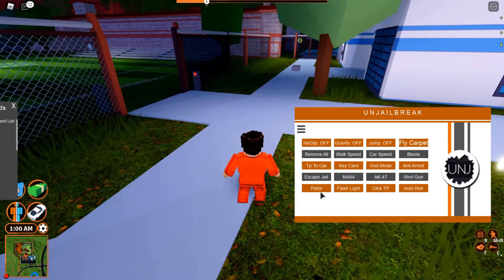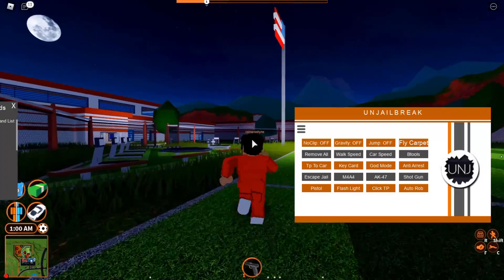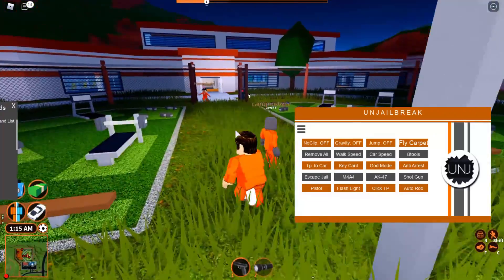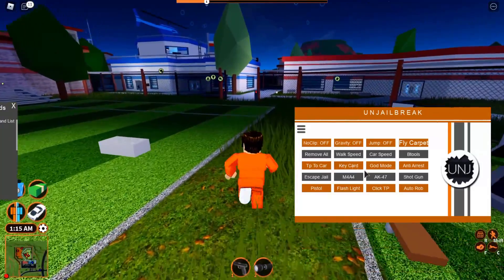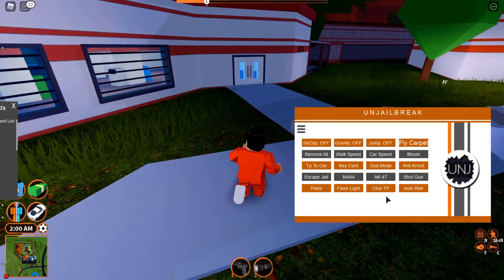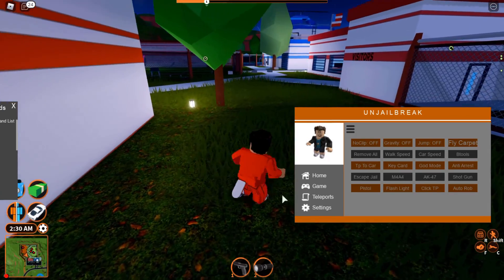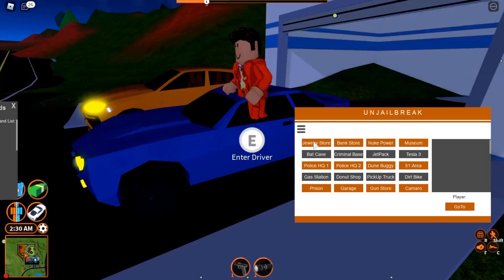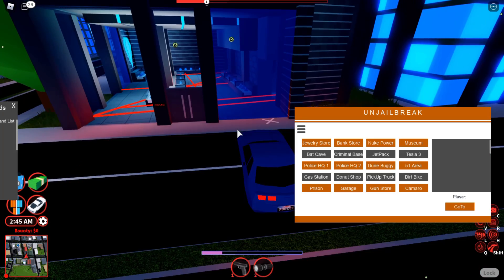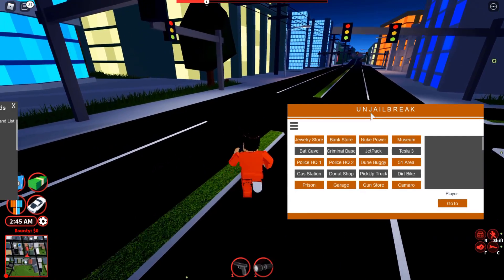There's a flashlight option — pressing it gives me the flashlight tool. There's also a 'click to TP' option but when I press it nothing happens. Auto rob would be insane if it works, but it also doesn't seem to be working. Last but not least, let's go to teleports and try those out. Jewelry store — you need to get into a car first. It's similar to the Vinixu and Paypal version of their TP, and it lets you go anywhere you want.